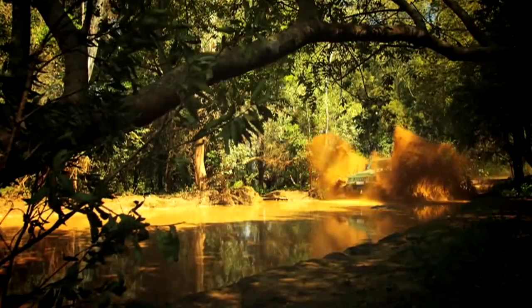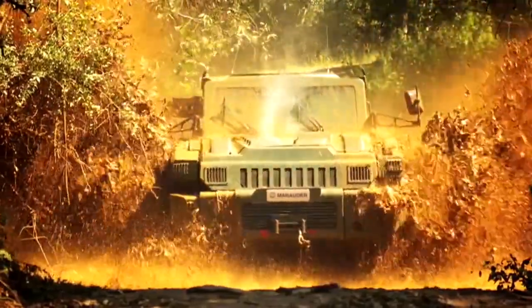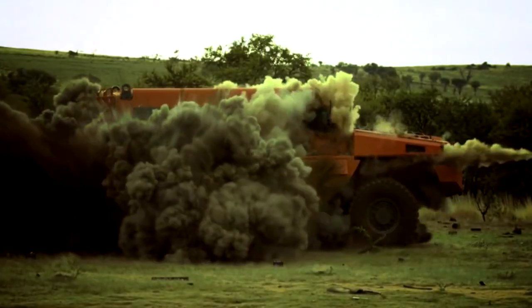With excellent strategic mobility, the Marauder can cross all types of terrain at impressive speed. It can be airlifted by C-130 and Chinook with little preparation.